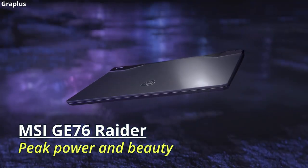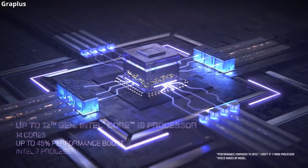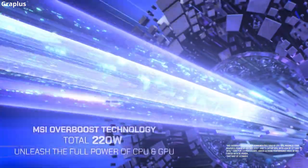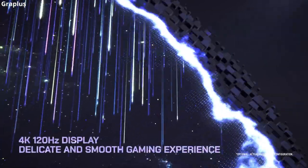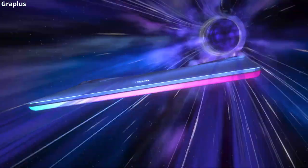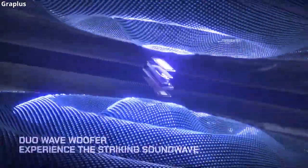MSI GE76 Raider — peak power and beauty. With an attractive design, the MSI GE76 Raider has an impressive configuration and a large screen, featuring an Intel Core i9 and GeForce RTX 3080, and a 17.3-inch UHD display. The RGB lighting strip is a plus. However, this laptop is a bit large and heavy, which could affect portability for those who move frequently. Being a heavyweight gaming laptop with high specifications, it also becomes an ideal choice for 3D modeling. The beautiful 17-inch display will showcase your creations to the fullest, and it has enough CPU and GPU power to deliver desktop-like performance in a reasonably slim design.